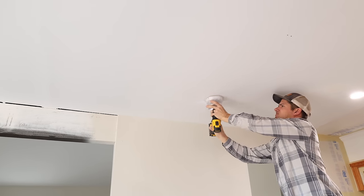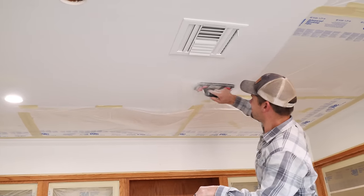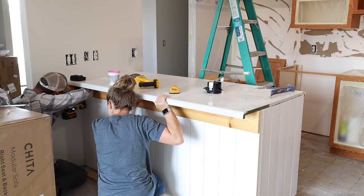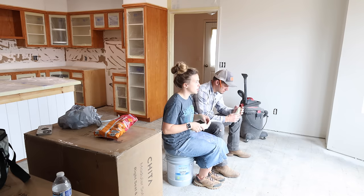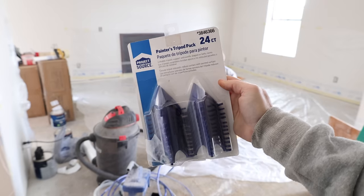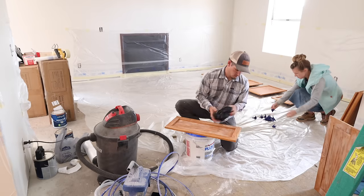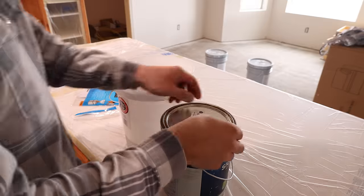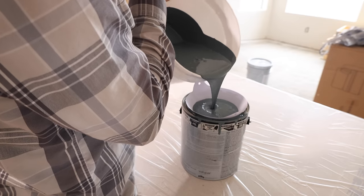Before we start painting the cabinets, Jalen is cutting the holes for the pendant lights that go over the island — he didn't want to cut those after painting because of all the dust. These pendant lights turned out so beautiful; they're from Amazon at a very affordable price, linked below. After a quick lunch break we're getting started painting the kitchen cabinets. I'm laying all the doors out in the living room using these little triangle supports from Lowe's — they're perfect when you're painting cabinet doors. We'll wait for them to completely dry for 24 hours before flipping them over.